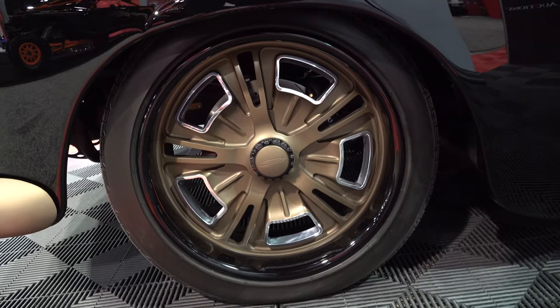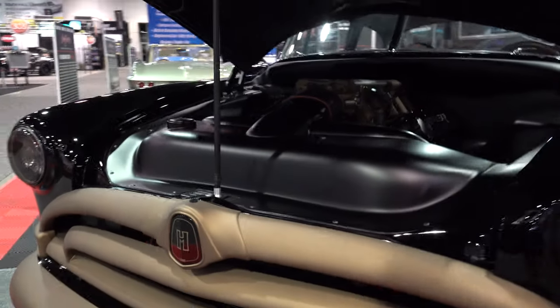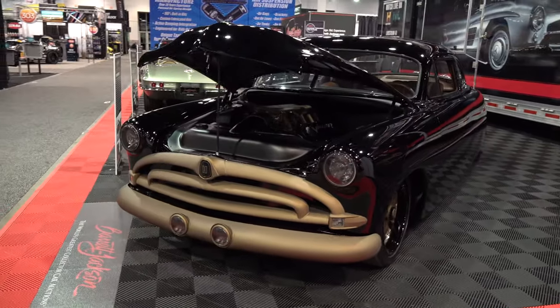The Wasp actually came after Hudson had merged with Nash, and then it was built by the American Motors Corporation — so the fact that this one has a Viper in it kind of fits.